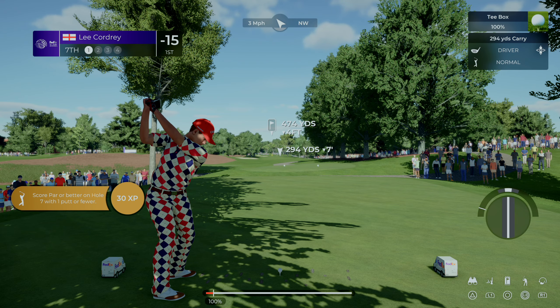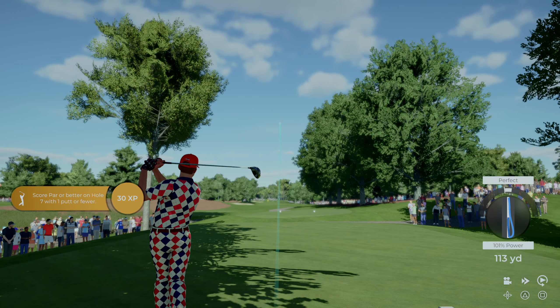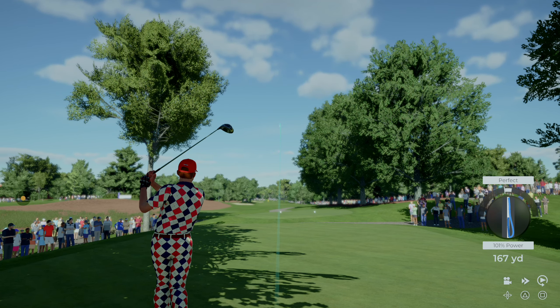Hello and welcome to our PGA Tour coverage here on 2K Sports. Today's coverage of the WGC FedEx St. Jude Invitational is about to begin. Pleased you could join us for this third round action. I'm Luke Elvey here alongside Rich Beam.